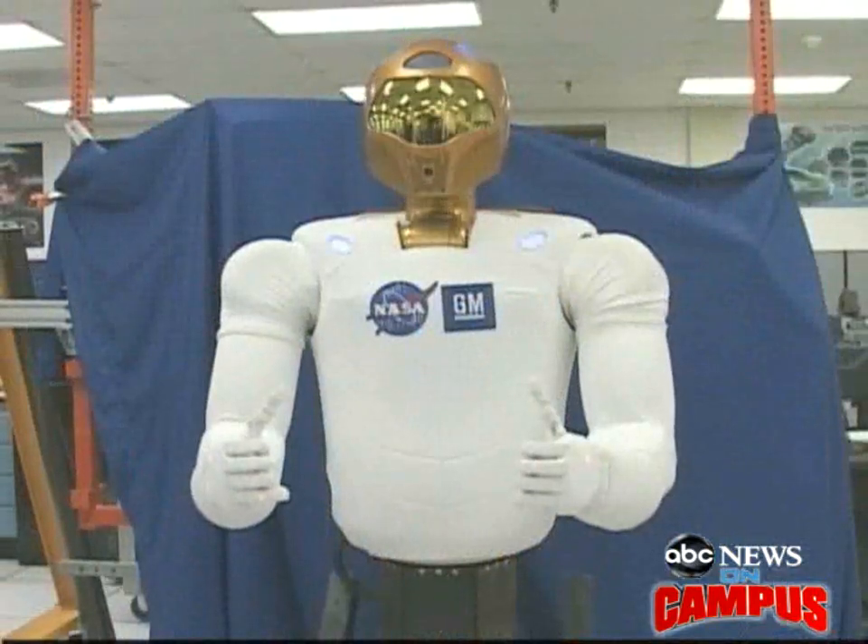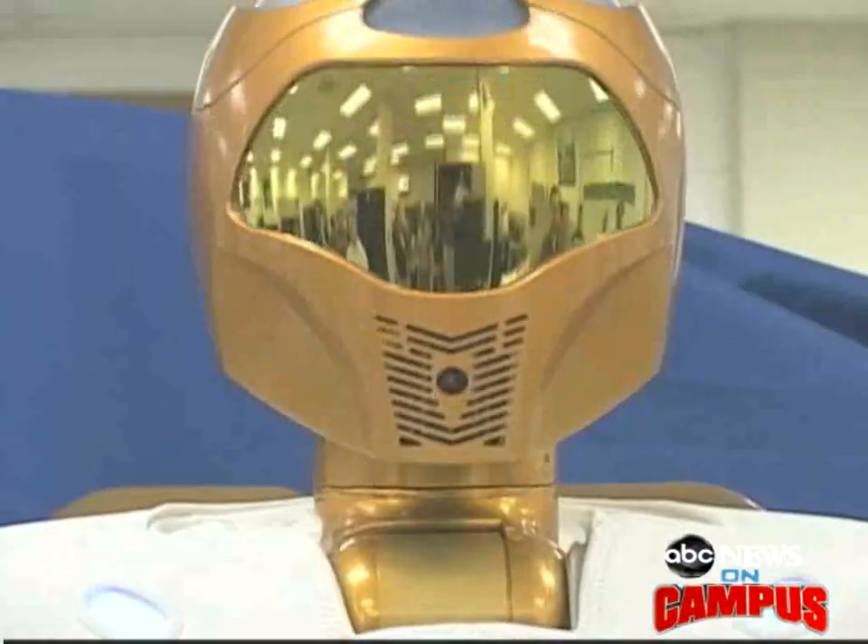It's a good opportunity to get a very positive public outreach, and it advances this technology that, again, is probably the most important technology of this century. For ABC News on Campus, Lauren Grush, Houston, Texas.